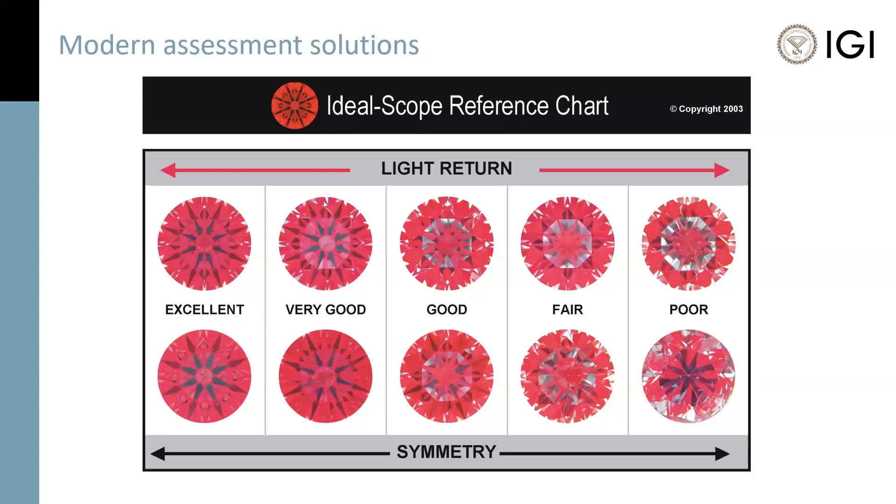By the way, if you have the link to the first presentation — part one of this diamond cut quality series presented by National Jeweler — there's a short video about halfway in, about three minutes long. It explains how we perceive fire. It explains contrast. It really breaks down the performance components that we're discussing here at a higher level, in case you're interested.